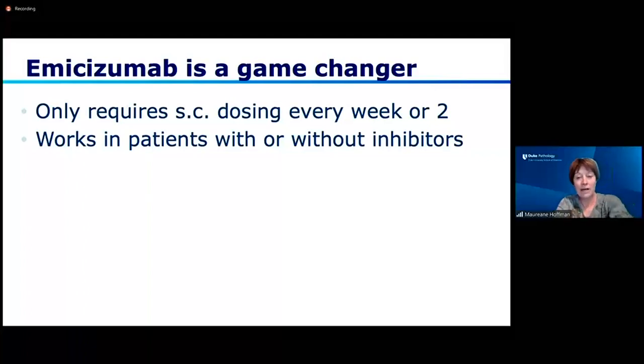It only requires subcutaneous dosing, not IV access, and it can be dosed every week or every two weeks, or sometimes in some patients at even longer intervals. It works in people with or without inhibitors. So this has had a big impact on the quality of life for people with hemophilia.